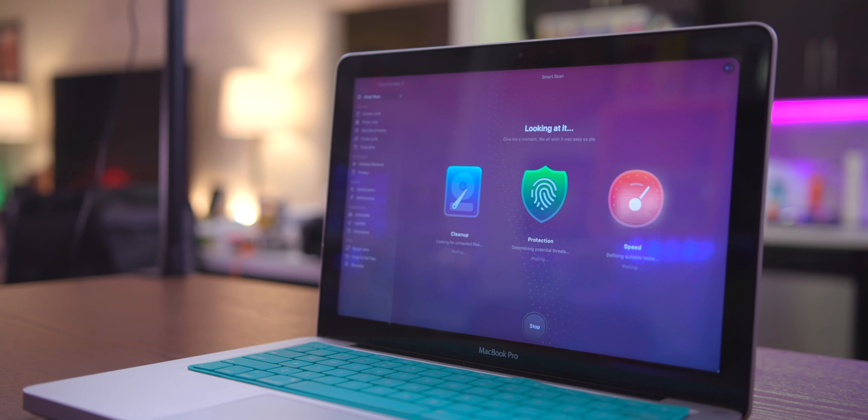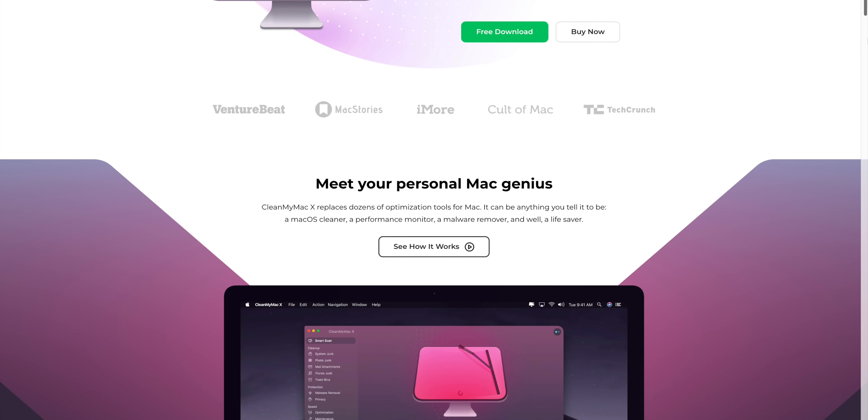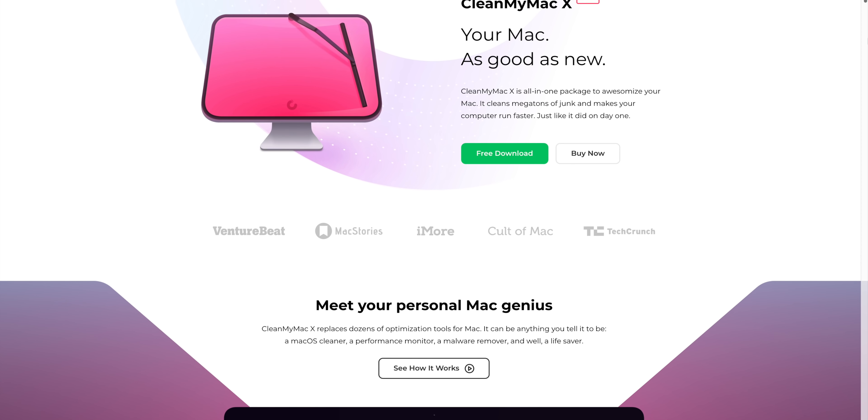We finally finished with CleanMyMac and it legit took like 45, 50 minutes to finish the whole process. Now that's not going to be the case for everybody — this one particularly just had a lot of crap on it that needed to be removed, so it took a long time. Check this out: it got rid of 27.29 gigabytes of unneeded junk, flagged potential threats, ran some tasks, and basically freed up a lot of space on the computer.